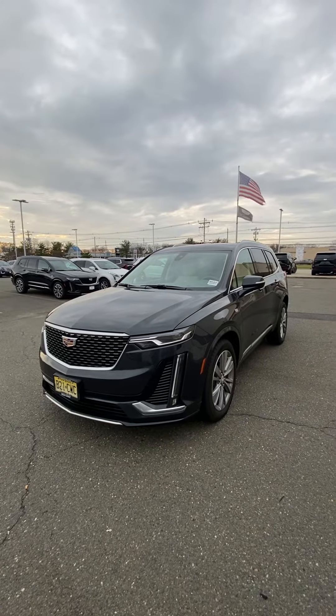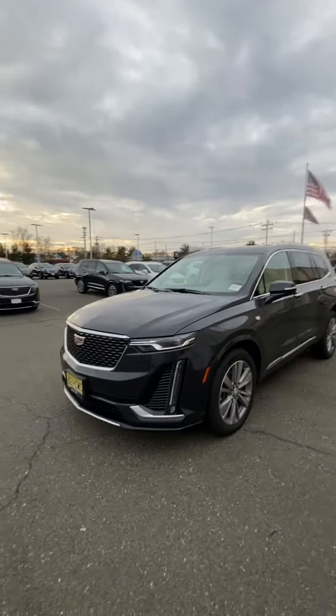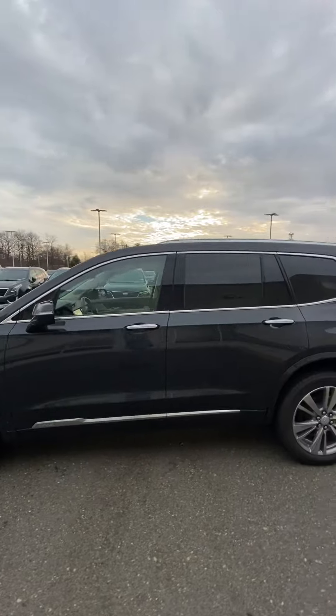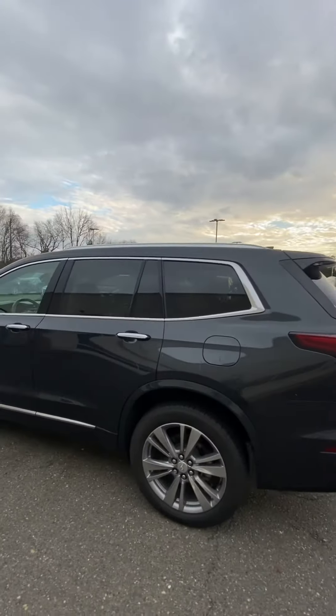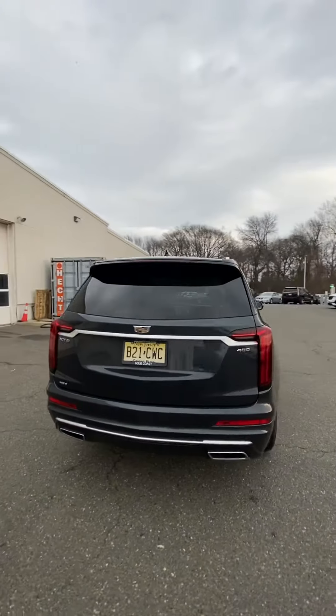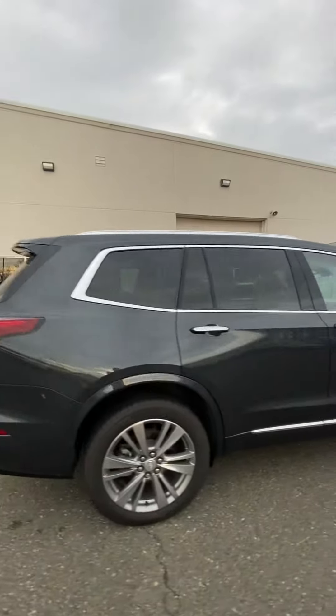This is Jeff Simone with Gold Coast Cadillac, and today I'm here to show you the 2022 Cadillac XT6. This vehicle has a Wilder metallic exterior with service interior and 20-inch alloy wheels.